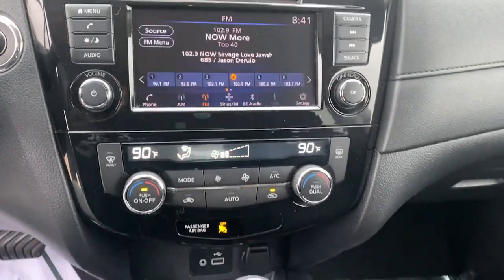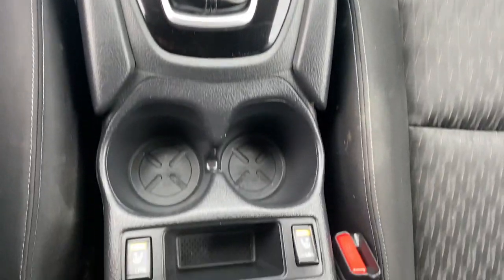Spacious comfort is surprisingly efficient in this well-designed Rogue. See for yourself when you take it out for a test drive. Our professional staff looks forward to giving you extra...